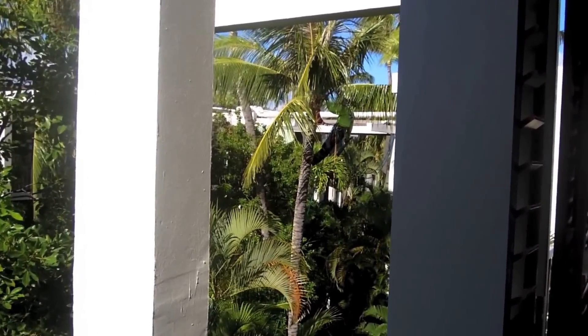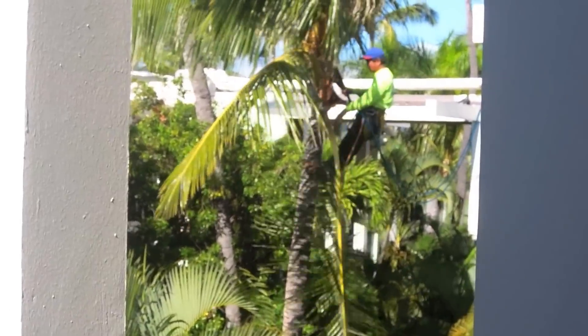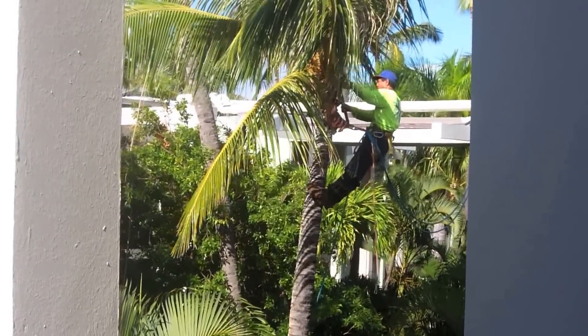This is what I woke up to this morning — Tarzan! So impressive. I'm terrified of heights by the way, you guys.